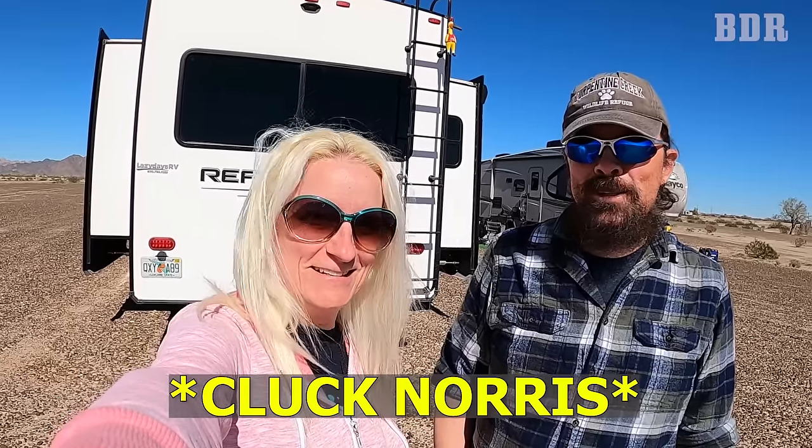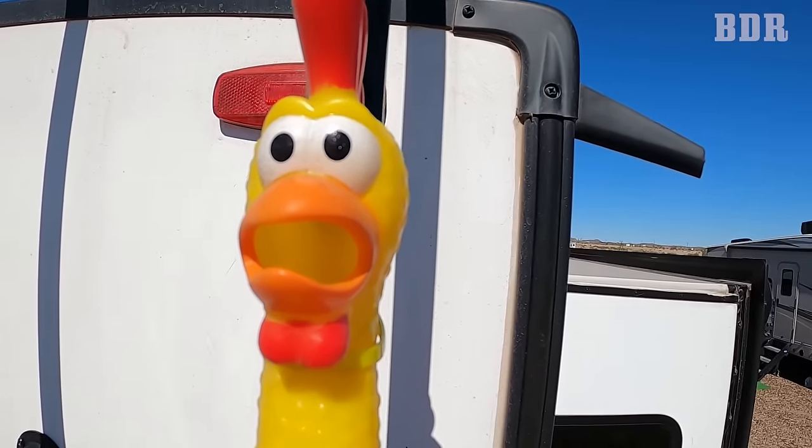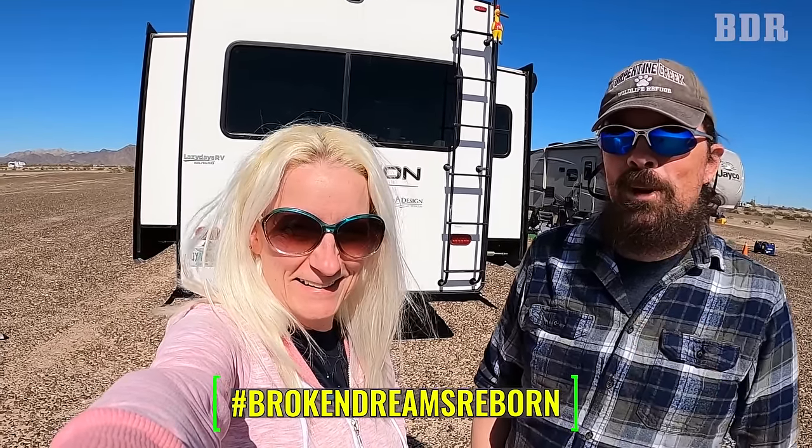We told y'all in this episode you'd find out our rubber chicken's name. Thank you all for contributing — we had over 25 name suggestions on YouTube plus some texts. After much debate, the name is... Cluck Norris! Yes, one of y'all suggested that name. Cluck Norris is on our ladder — he's been in zero movies, but his counterpart has been in tons as a tough guy. Don't mess with us! If you spot a rubber chicken on another rig, hashtag Broken Dreams Reborn and tell us with a picture.